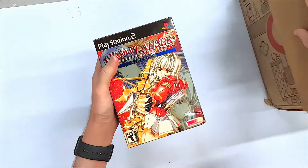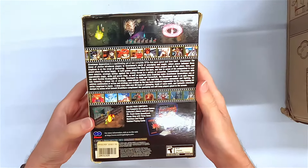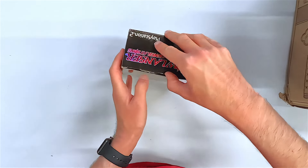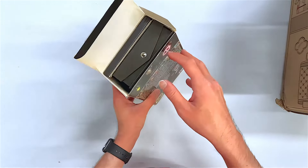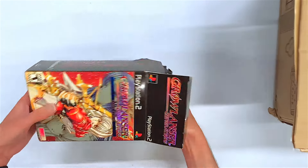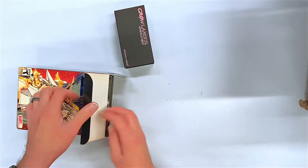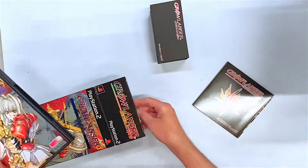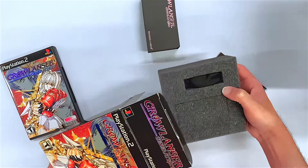Oh my goodness, we are off to a swinging start here. Gravelancer Generations Deluxe. Look at this — wow, it's huge. The seal has been cut so it's not brand new. Look at this, this is like luxury gaming right here. You gotta love everything that Working Designs does — they really know how to put the presentation together. They spare no expense when it comes to this, and I think that's almost everything. Let me just double check before we go any further.